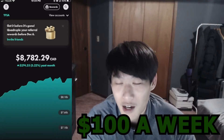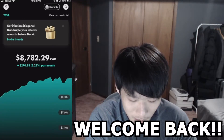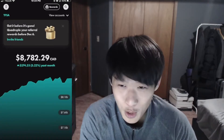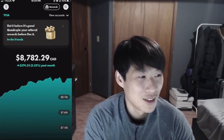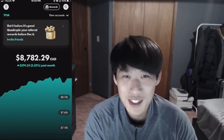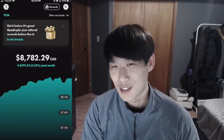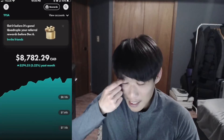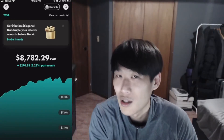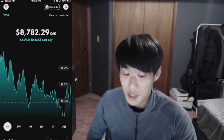With Wealthsimple Trade, they have quadrupled — that's 4x — your referral awards before December 6th. If you haven't already, use the referral link down below in the description to get your quadruple stocks. We did that last week and got about $33 total, which is fantastic.